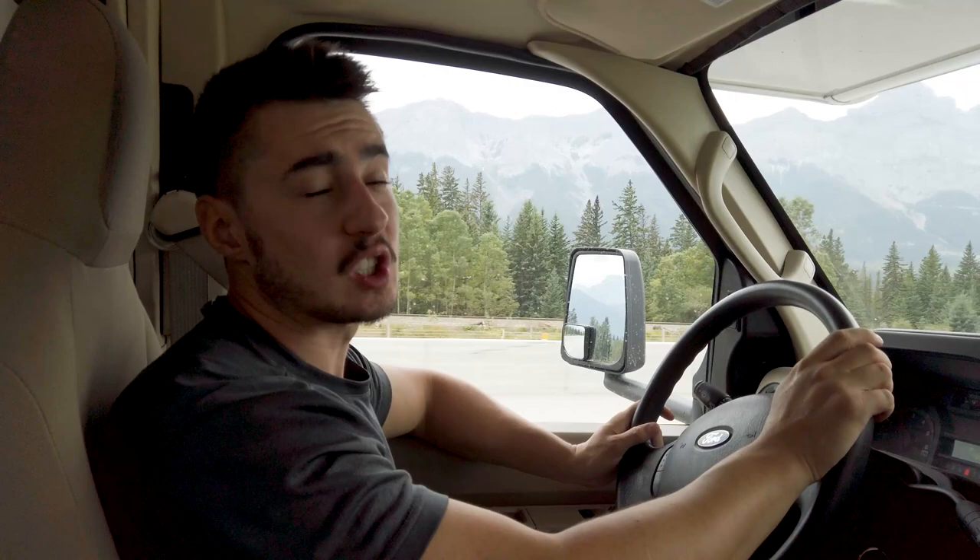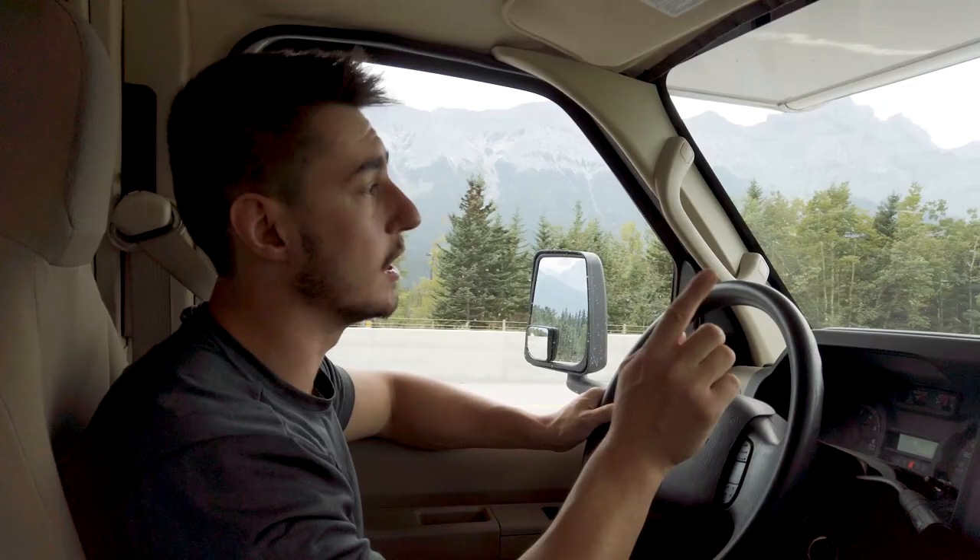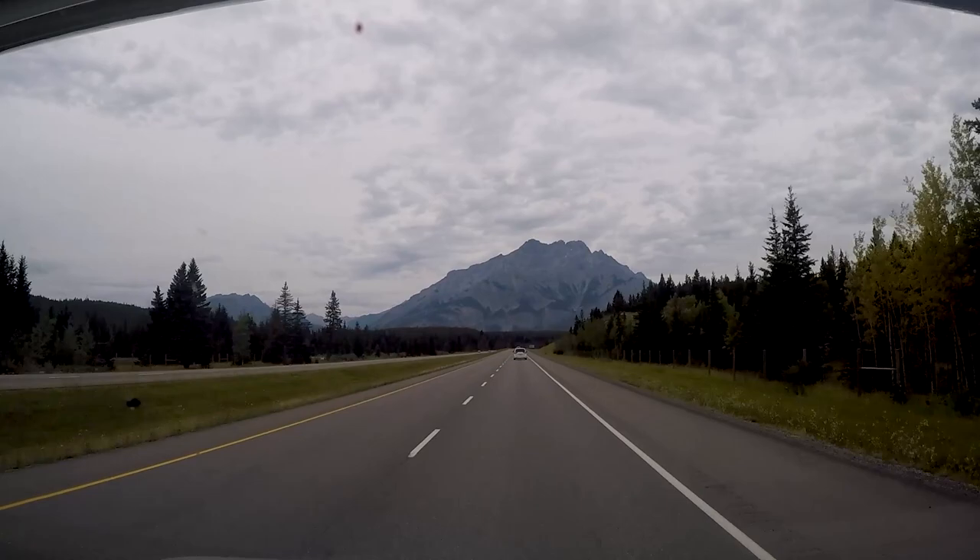We are finished up at the gym now. We are going to check in at Banff Tunnel Mountain Trailer Court. We've got two nights booked there to explore Banff and we're even going to take the Banff gondola to the top of the mountain, so let's get going to the Banff campsite guys.